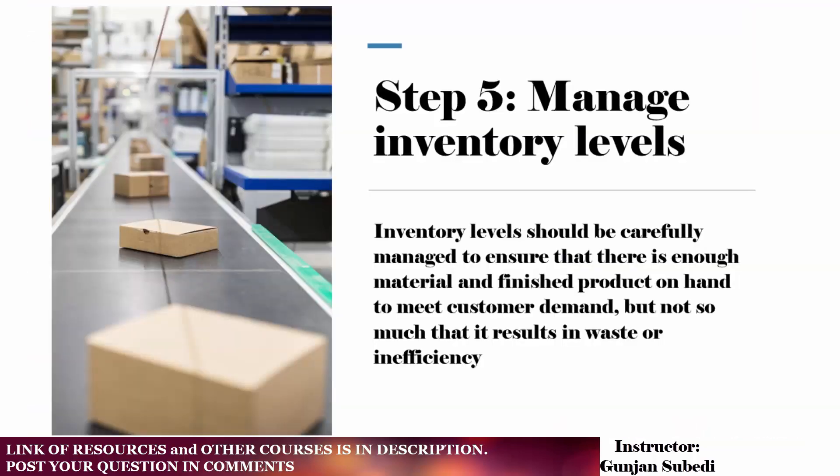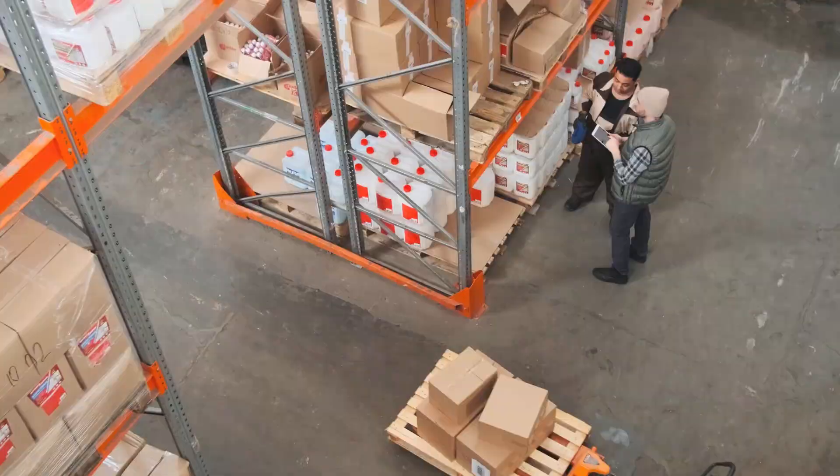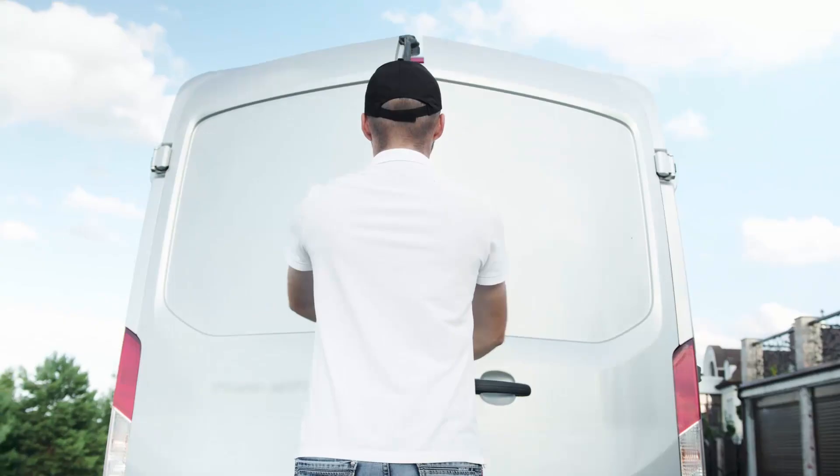In step 5, we have to manage inventory levels. Inventory levels should be carefully managed to ensure that there is enough material and finished product on hand to meet customer demand, but not so much that it results in waste or inefficiency. For example, the shoe company may use a just-in-time inventory system that only orders and produces the exact number of shoes needed for each customer order. Finally, in step 6, we ensure that the final product meets the customer's requirements and is delivered on time.